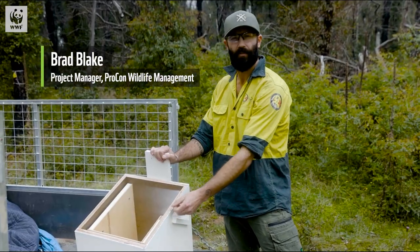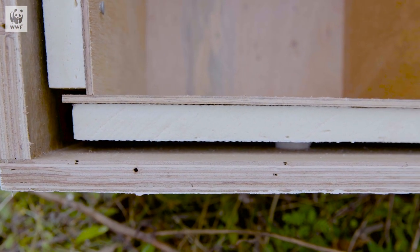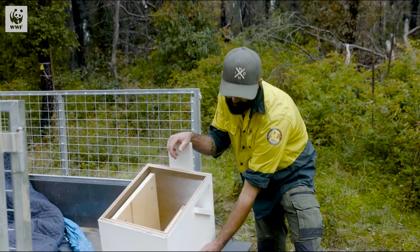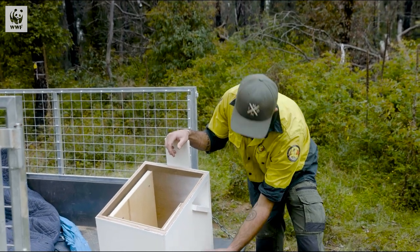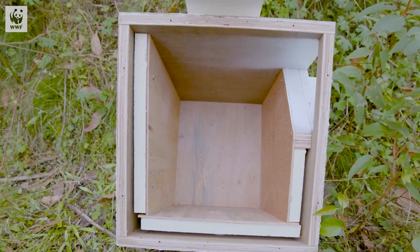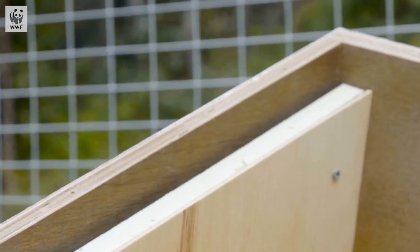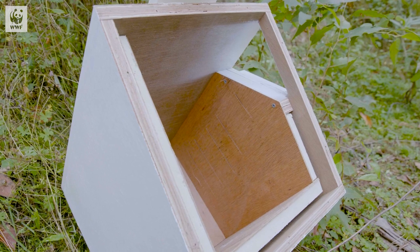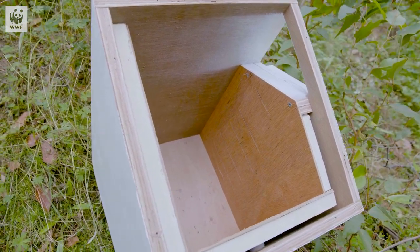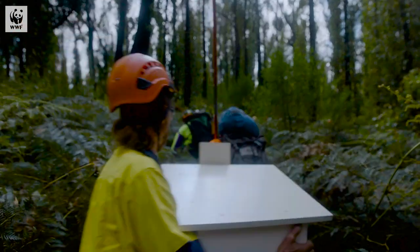This is the next generation of nest boxes we've been working on and building. We start with 18mm marine ply, they get three coats of fireproof sealer, then an undercoat, and then this reflective paint that reflects the radiant heat from the sun. We've got insulation around three sides, we've got an air gap in here, and that's designed so the box doesn't get really hot inside — so during extreme weather events over summer, the species using them basically don't get cooked. We've got a few ideas up our sleeves to improve this box even further.